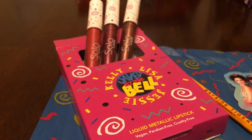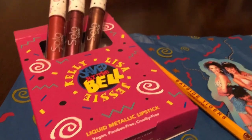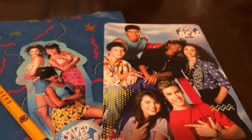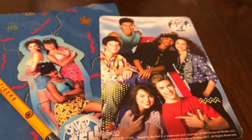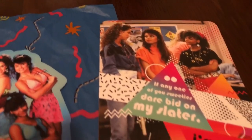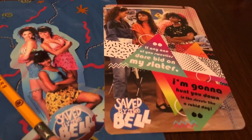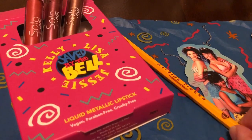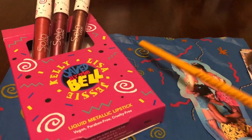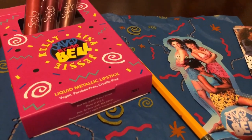You get the box with the lipsticks. It came with this cute blue tissue wrapped around the box, a sticker with the three girls, and a postcard with the whole gang — Screech, Slater, Lisa, Jessie, Kelly, and Zach. On the back you've got the girls and some sayings from the show. My favorite thing out of everything has got to be the pencil that says Bayside Tigers. This just took me back — it was one of our favorite shows and this is such a neat gift.